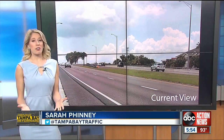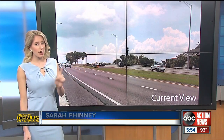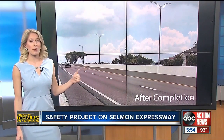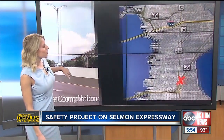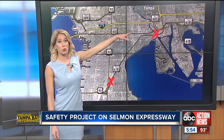If you take the Selman often, you know this is what it looks like in south Tampa — grass separates the eastbound and westbound lanes. But in less than a year it's going to look much different. This rendering from the Tampa Hillsborough Expressway Authority shows wider shoulders and a concrete barrier separating traffic. It's all part of the South Selman safety project, which extends from north of Gandy Boulevard to about the Hillsborough River.